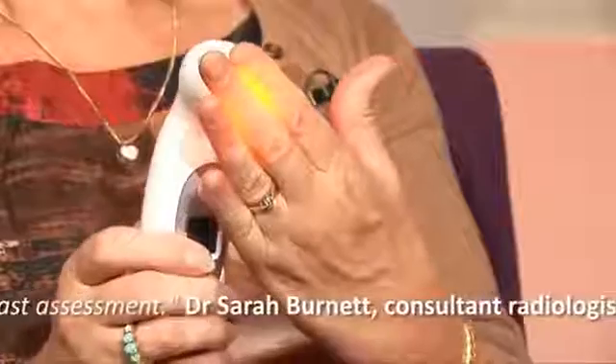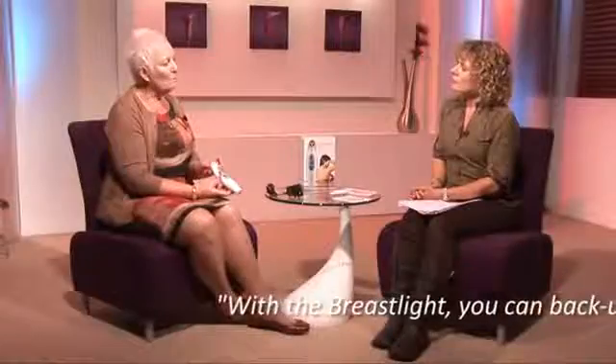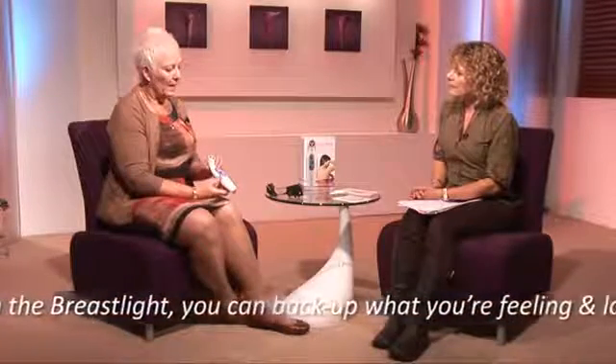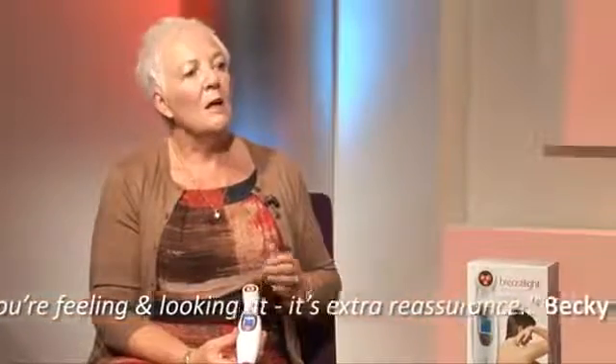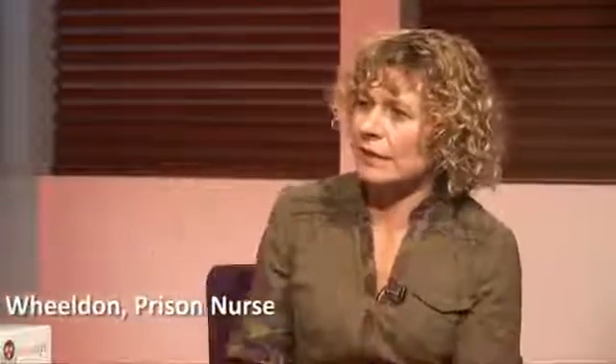Too much light and it just bounces through giving you a red orb; too little and you can't see the blood vessels inside. It picks up on the hemoglobin in the blood and looks for any areas you haven't seen before. The more regularly you use it — monthly or every six weeks — the more you get used to it. It empowers you to say, 'That's how I look; I'm perfectly happy with that — but this time it looks a little different, so I'm going to see my doctor' and feel confident doing so.